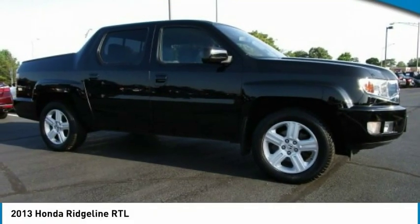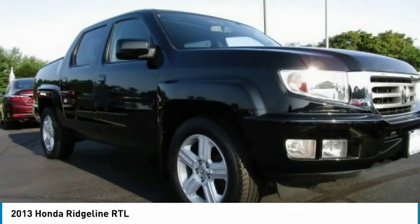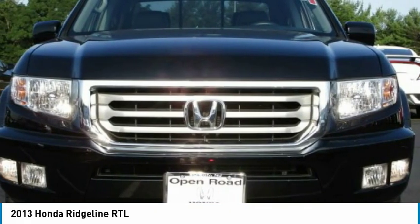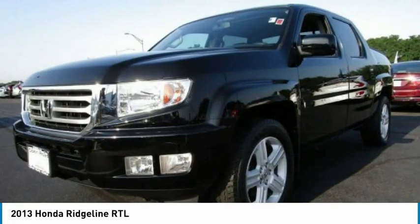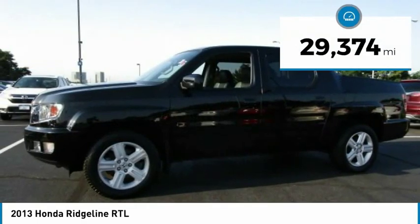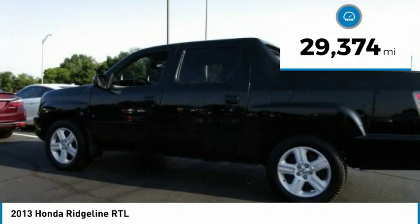2013 Ridgeline. The Ridgeline was designed to give you exactly what you need to get the job done. And with Honda quality built right in, this truck can be with you for the long haul and is priced below $25,000. This vehicle has less than 30,000 miles.